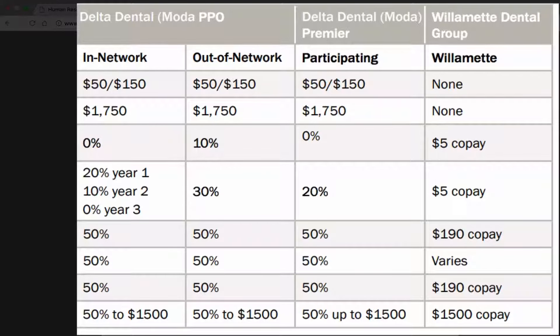With Willamette Dental Group, the closest providers are either in the Tri-Cities area or the Meridian, Idaho area. So in order to take this plan, you're going to need to be willing to travel some distance.